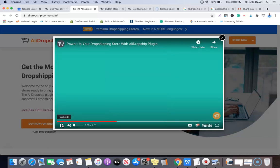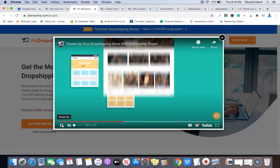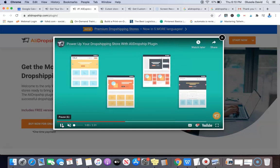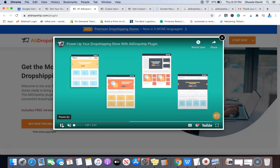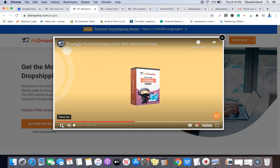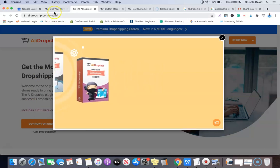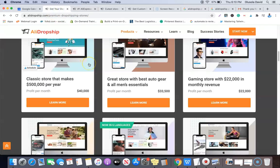So instead of doing all this work manually, the plugin lets you do everything automatically. You can place orders automatically on AliExpress as well as send your tracking details to your customer automatically without any stress. This is basically what the plugin does, and it is pre-built into both the custom dropshipping website and the premium dropshipping website.